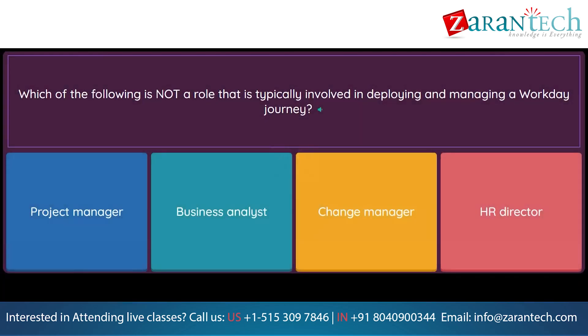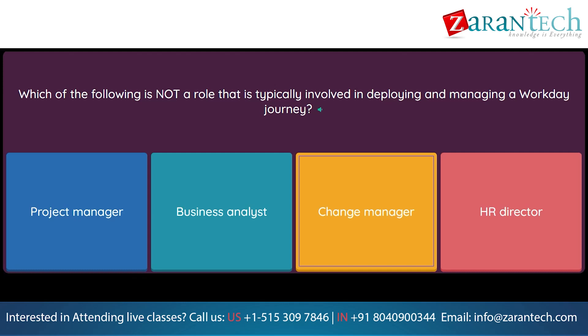Question: Which of the following is not a role that is typically involved in deploying and managing a Workday Journey? Option 1: Project manager. Option 2: Business analyst. Option 3: Change manager. Option 4: HR director.